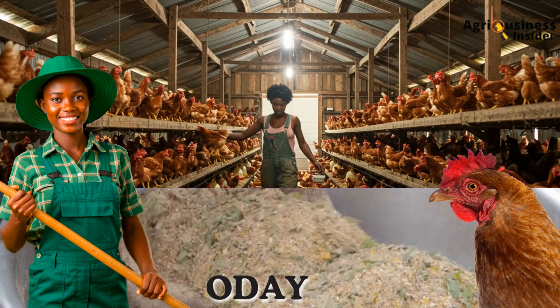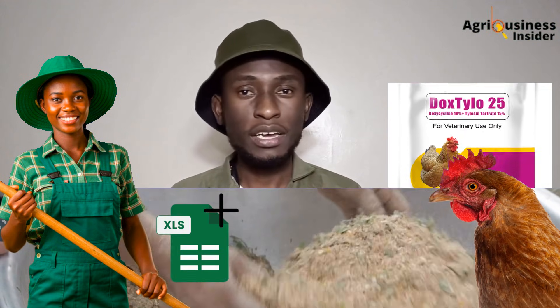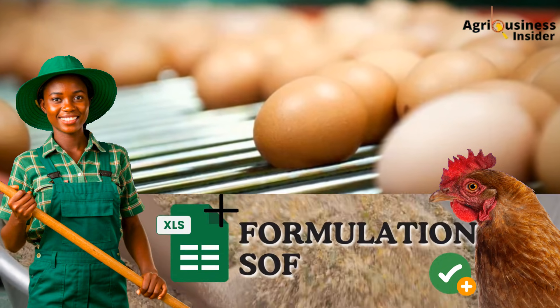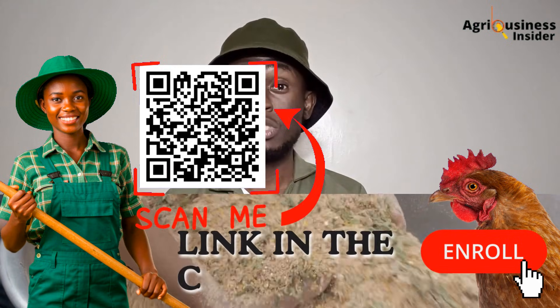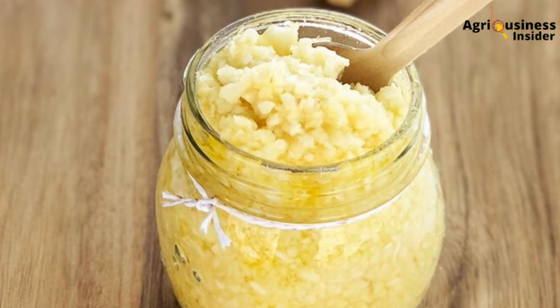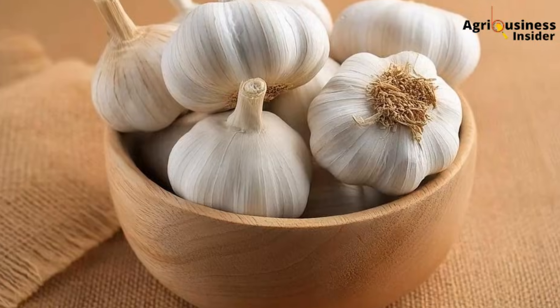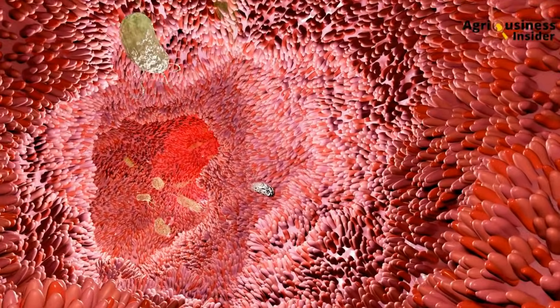I visited a farmer in Kiambu who had 800 layers. After three cycles of tylosine and doxycycline, her egg production still hadn't gone above 55%. The birds were dull, the droppings were green, and she was losing hope. When we switched her from chemical antibiotics to a garlic-oregano rotation, her lay rate jumped to 78% within two weeks, without a single egg withdrawal day. This is why the discussion around natural antibiotics is not just about organic farming — it's about survival, sustainability, profit, and protecting the gut health of your birds.